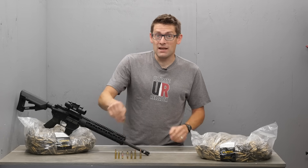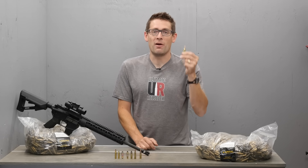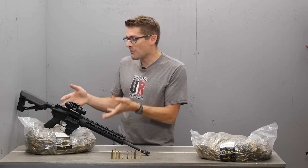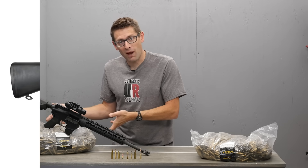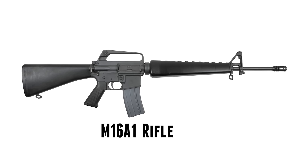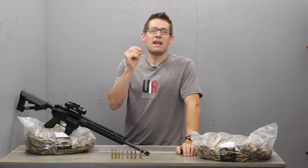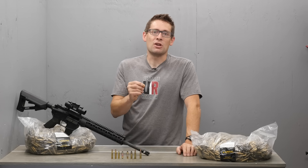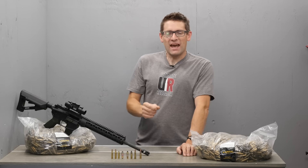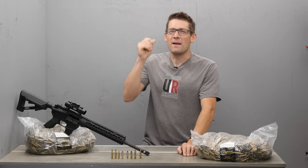In 1963, Remington introduced their civilian version of the ammunition — 223 Remington. A year later, the Army adopted the AR-15 rifle platform, called it the M16, with full auto and semi-auto firing capabilities, but they didn't specify 223 Remington ammunition. They specified a new specification for ammunition called 5.56 NATO — and this is where the trouble started, because 5.56 NATO and 223 Remington are almost the same, but they are not.